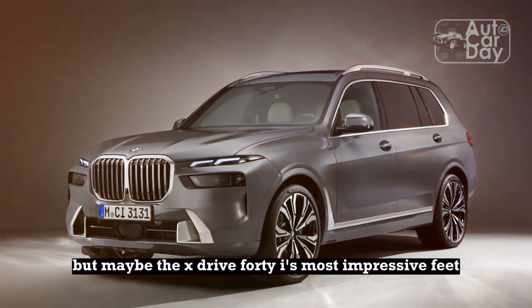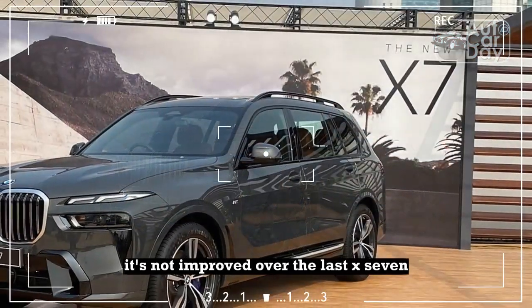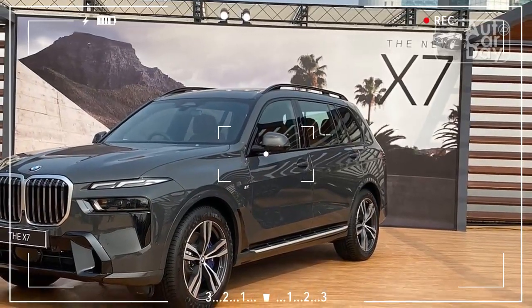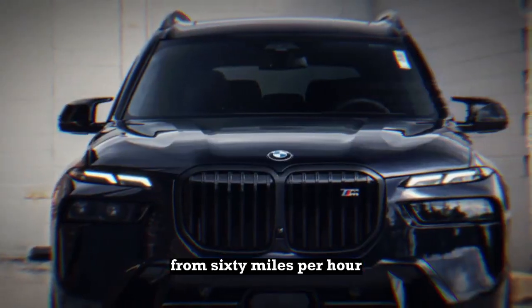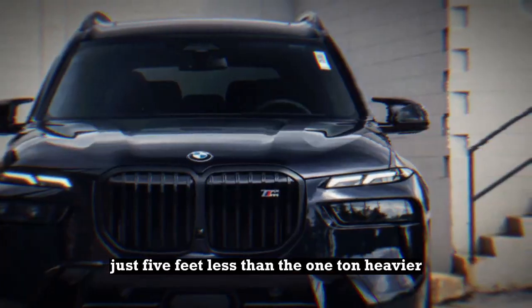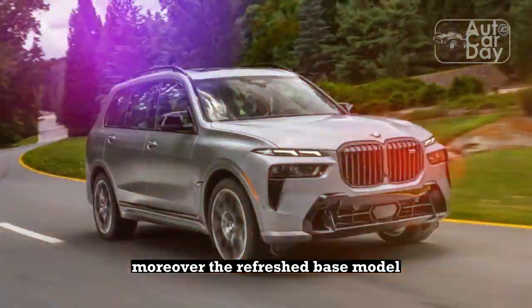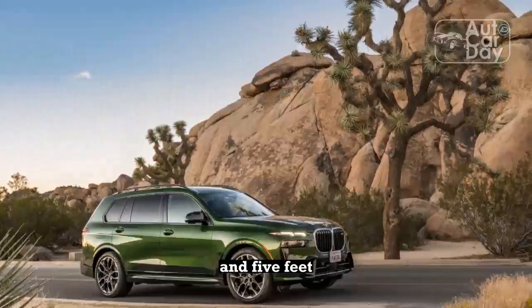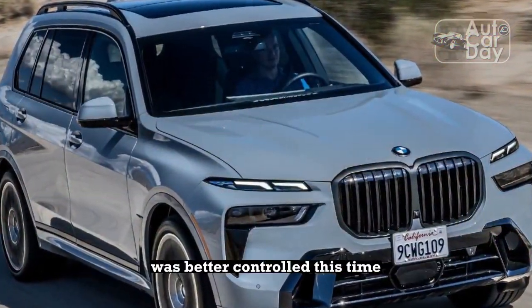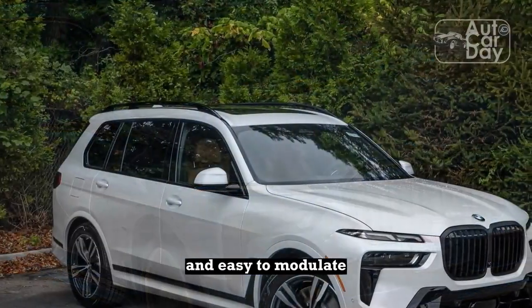But maybe the XDrive 40i's most impressive feat is how quickly it stops. It's not improved over the last X7, but it's noteworthy nonetheless. The 2023 M2 Sport Coupe can come to a full stop from 60 mph in 100 feet — just 5 feet less than the one-ton-heavier 2023 XDrive 40i. Moreover, the refreshed base model has gained 100-plus pounds and can still get the job done in a little over 105 feet. Brake dive upon sudden braking was better controlled in sport mode, and brake system operation was otherwise excellent and easy to modulate.